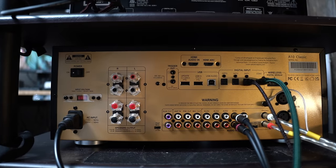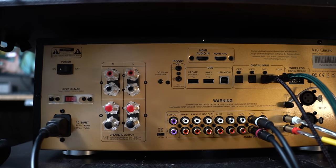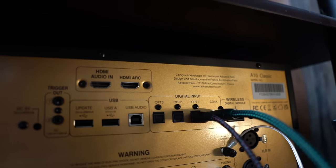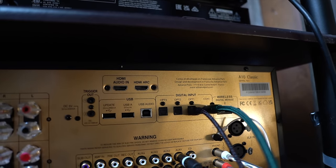On the back, prepare yourselves because this is going to take a while. At the top you have an HDMI in and an ARC input, two trigger outs, a USB 5-volt output — which means you can hook up a Wiim and power it from the A-10 Classic — full-size USB inputs, and three optical inputs, one digital coaxial in. So for digital inputs alone: two HDMIs, three opticals, that's five, plus one coaxial — so that's six.